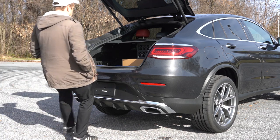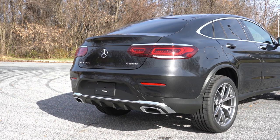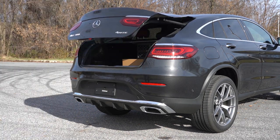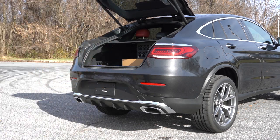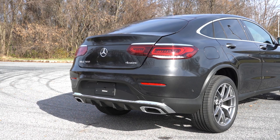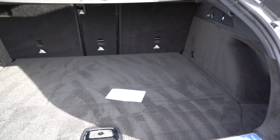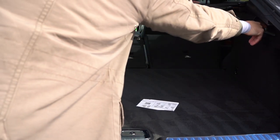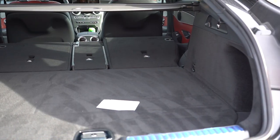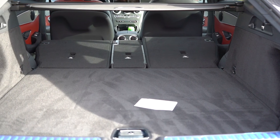Now at the rear of the GLC 300 Coupe — opening the tailgate is hands-free and power-operated standard. Simply walk up behind it with the key fob in your pocket and kick underneath, and it automatically opens. There's also a button on the key fob, or press the Mercedes-Benz logo badge on the rear. Cargo capacity comes in at 17.6 cubic feet, expandable to 49.4 cubic feet with the rear seats folded. There are cargo lighting, grocery bag hooks, chrome tie-down anchors, a 12-volt outlet, side cargo net, and cargo cover.